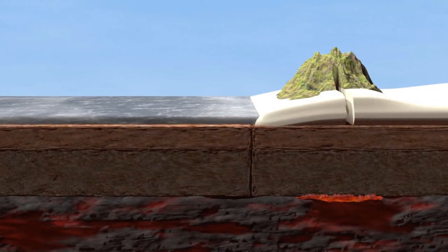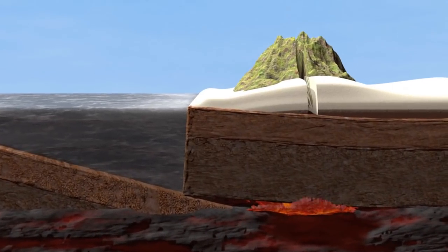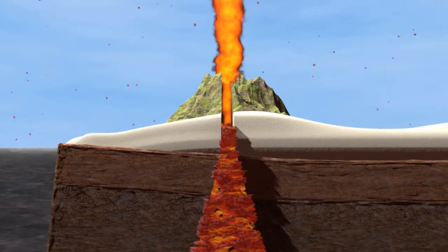Plates sometimes collide, causing one to slide beneath the other. This is called a destructive boundary. Pressure and heat created by this movement force magma up into the cracks in the rocks until it explodes to the surface as lava, causing a volcanic eruption.